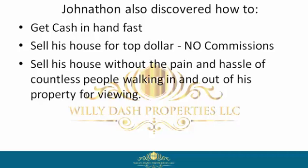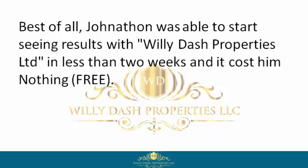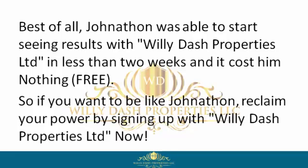Jonathan could sell his house without the pain and hassle of countless people walking in and out of his property for viewings, negotiate a win-win contract, get to closing, and move on with his life. Best of all, Jonathan was able to start seeing results with Willie Dash Properties Limited in less than two weeks — and it cost him nothing. Free.